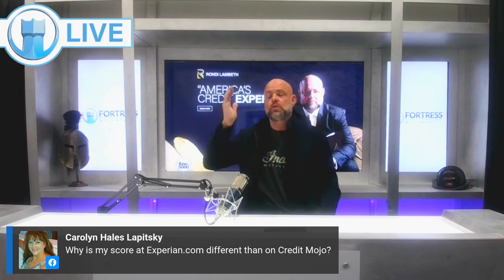You have a credit card score, a mortgage score, a car loan score, a car insurance score, a life insurance score, a health insurance score, a bankruptcy score — on and on and on. So that's why your scores are different.